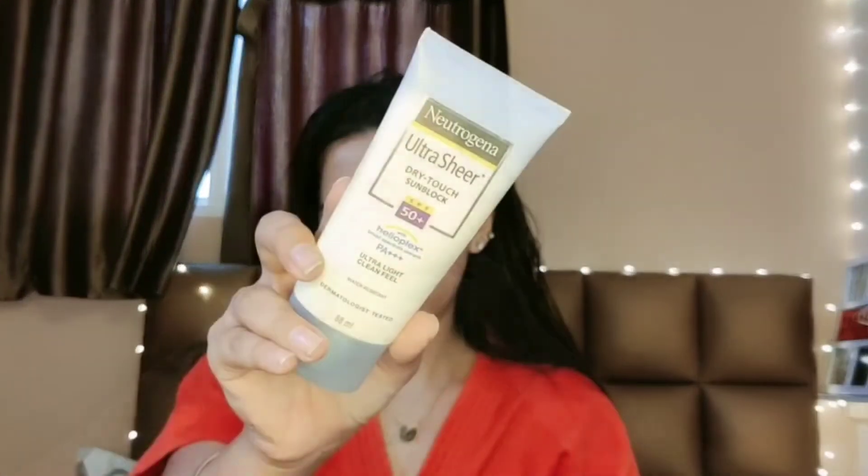My all-time favorite — the Neutrogena Ultra Sheer sunscreen. It is very important that you don't skip sunscreen in winters. Sunscreens are to be used throughout the whole year, may it be summer, winter, or rainy season.